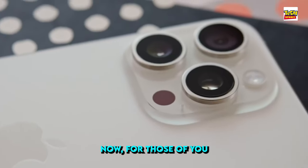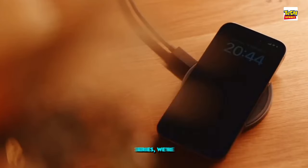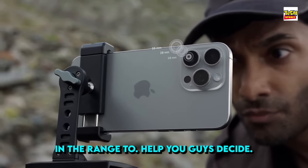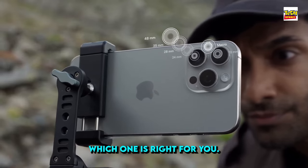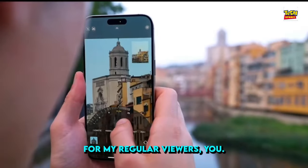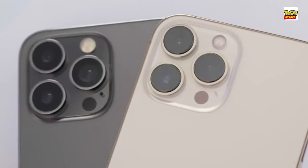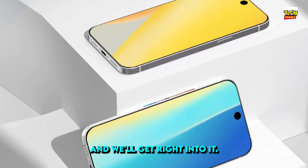Now, for those of you excited for the Apple iPhone 16 series, we're going to run through the full specs, design, and pricing for each model in the range to help you decide which one is right for you. For my regular viewers, you've seen this, so just skip to the next video. But if you're new here, hit subscribe now and we'll get right into it.